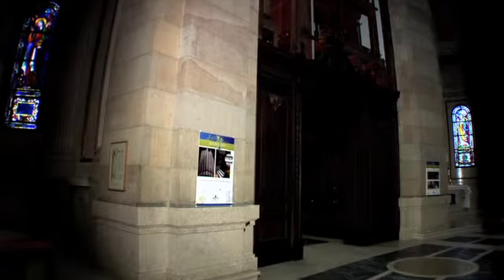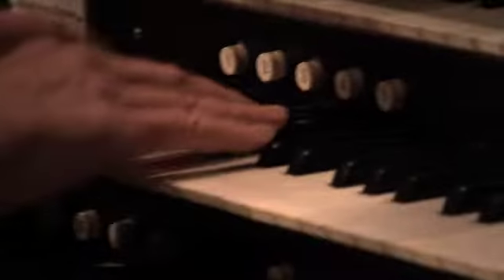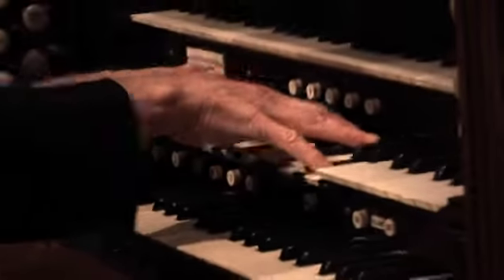Pipe organs are delicate instruments and require a lot of care. Especially here in the Cathedral, because the air gets dry due to heating in the winter, there's a lot of restoration that needs to be done to both pipe organs. These pipe organs are used not only in the liturgies but also for the many concerts the Cathedral hosts during the course of the year.